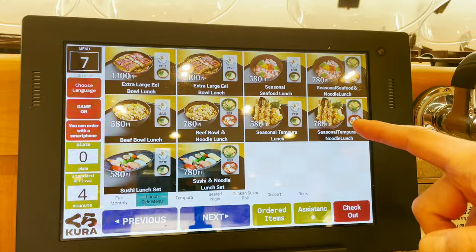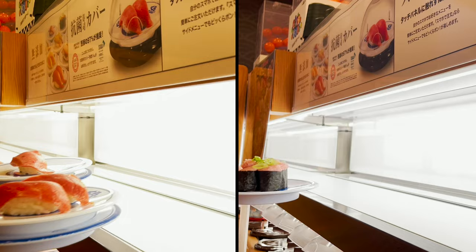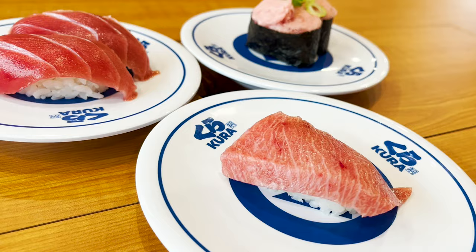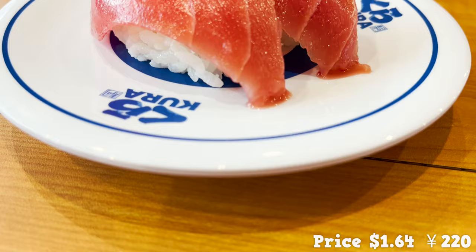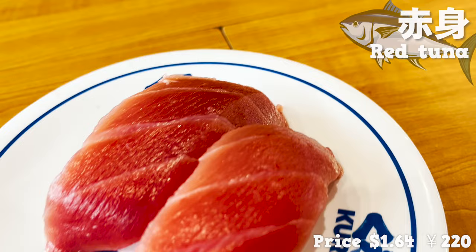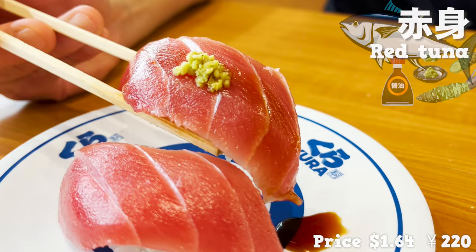Now, let's order some sushi from the tuna fair in the gorgeous lunch menu. First comes three plates of tuna. Oh, the tuna is so beautiful — it's a sign of freshness. It's hard to decide which one to eat first. Let's start with the red tuna. It's the most popular tuna of them all, the bluefin tuna. It's surprising that you can get tuna sushi for this price. The tuna tastes so rich — it's fresh and has no distinct taste.